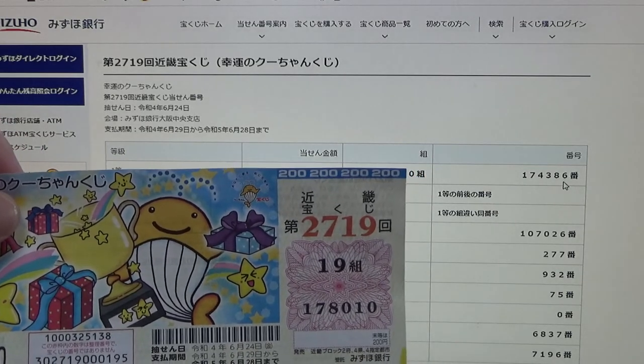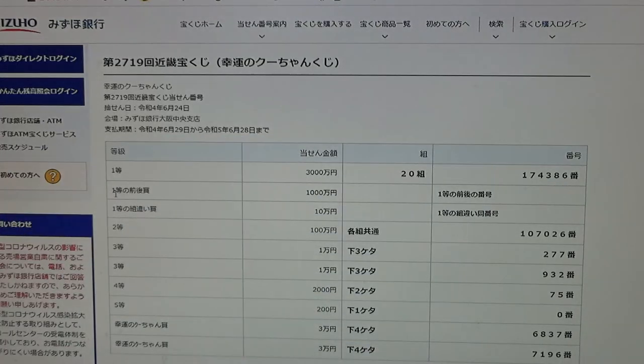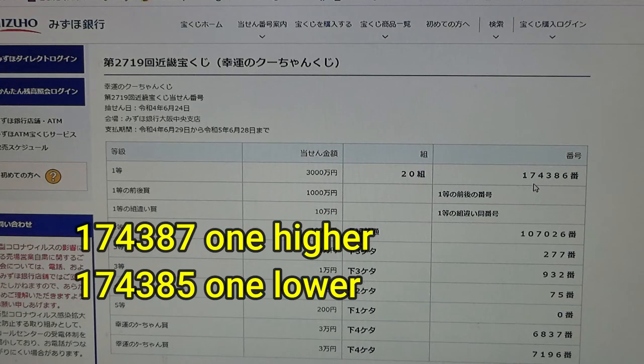My numbers are 178010 — no good. To win the second first prize, 'senmanen,' you must have the first five numbers from the first prize, but your last number can be either one higher or one lower. For example, 174387 (one higher) or 174385 (one lower). No good for me.